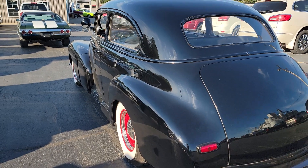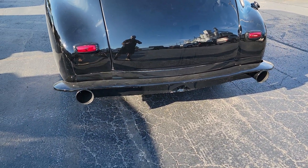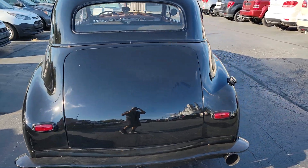Super cool car. A nice dual exhaust coming out the back. Idle's great.